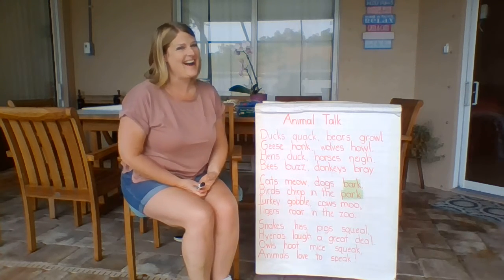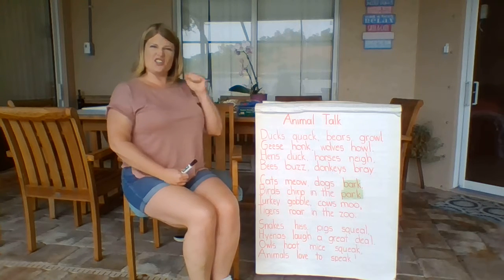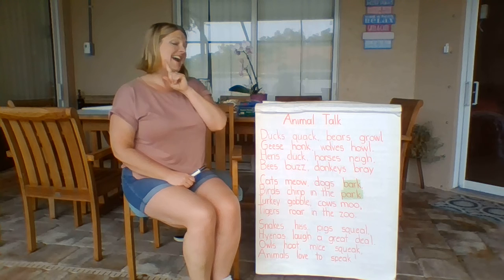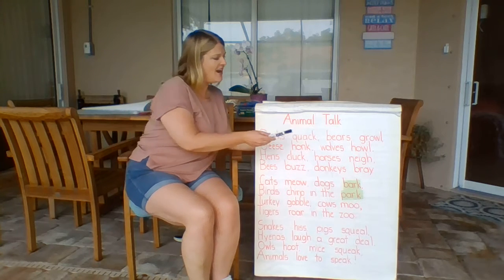Great job! I love how you're reading those AR words, just like our focus is this week. Now it's your turn. Here we go — give it your best shot.